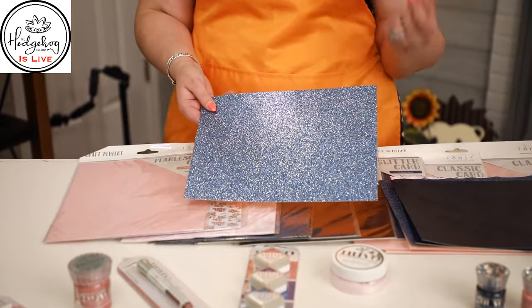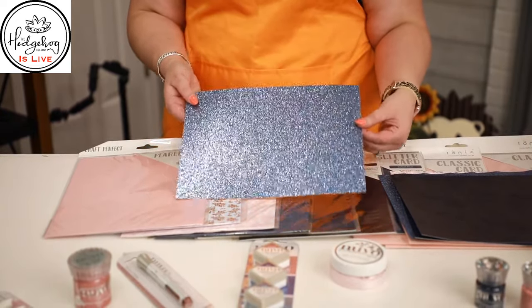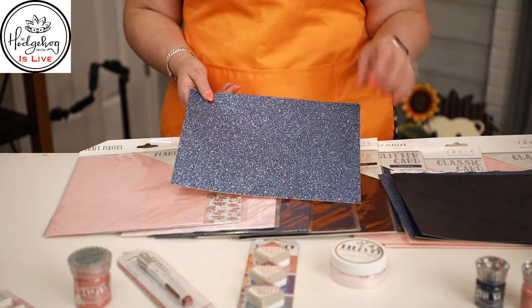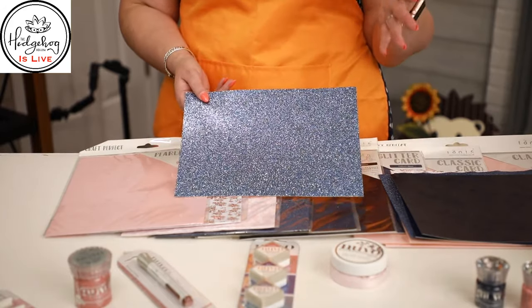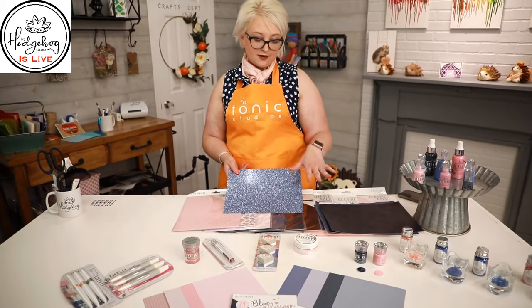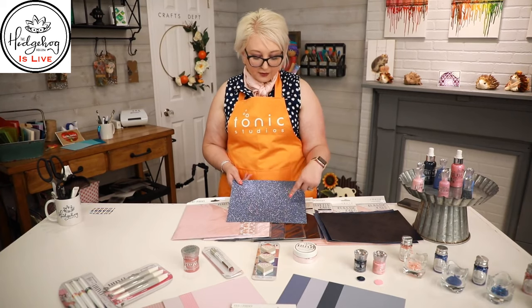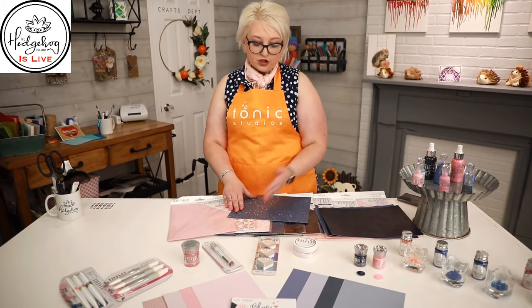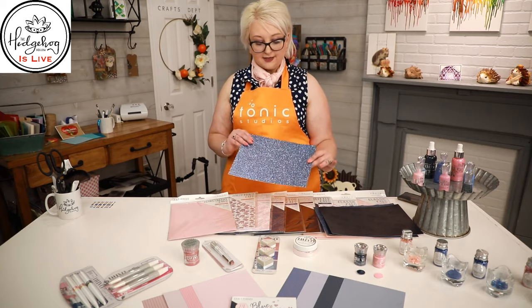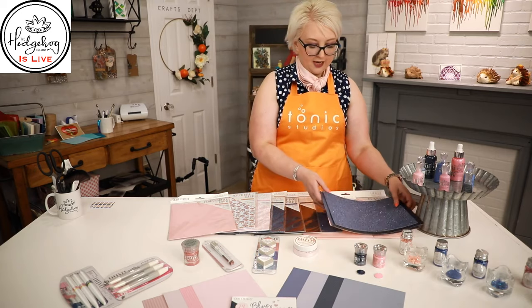Blue and pink seem to be really trendy for Christmas — I was walking through Michaels and Joann's and these colors are everywhere. Maybe some handmade ornaments with the new Tonic dyes in this color scheme would look gorgeous. All the trends are always designed to go together, so you don't have to think about what colors match. These glitter cardstocks are no-shed glitter, so it's a great way to work with glitter without the mess, and they're made to die-cut easily.